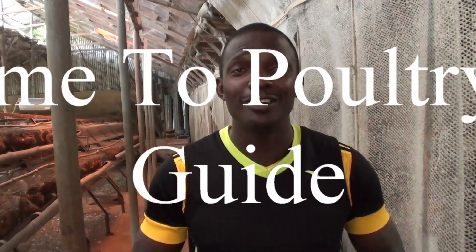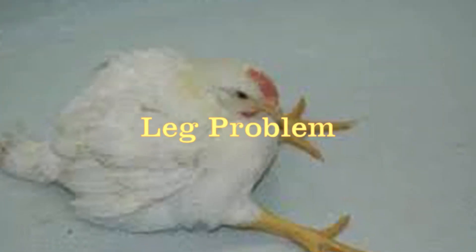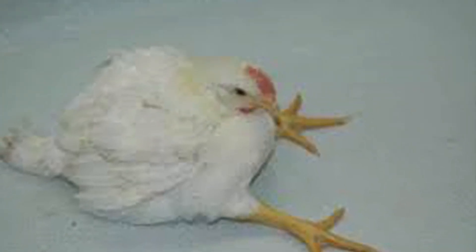But the problem actually starts from the hatchery. You say that lameness really starts in the hatchery — could you tell me a little bit more about that? Something that for 20 years we have been doing research. Welcome to Poultry Farm Guide. On today's video I will share with you how to treat, prevent and manage leg problems in broiler chickens. I'm also going to share with you the view of an expert in this field who has research experience in poultry lameness.